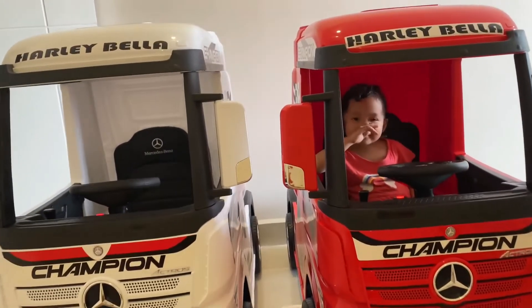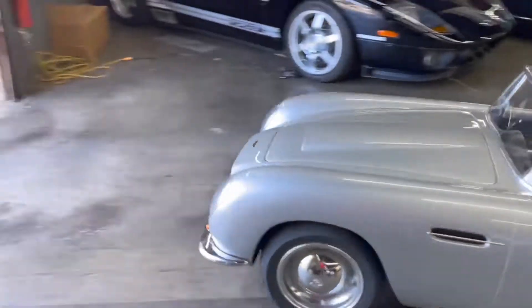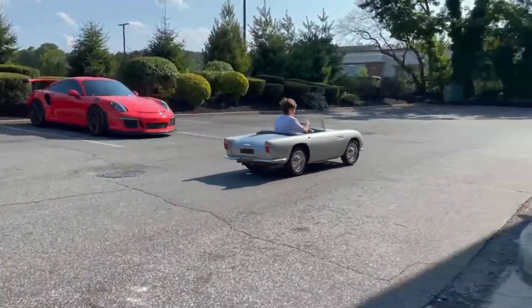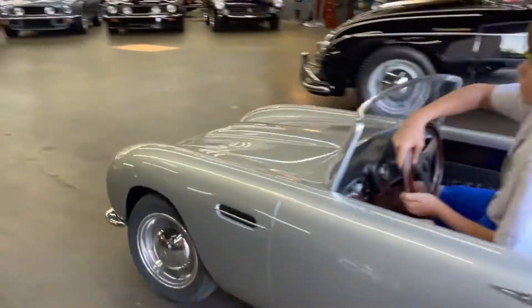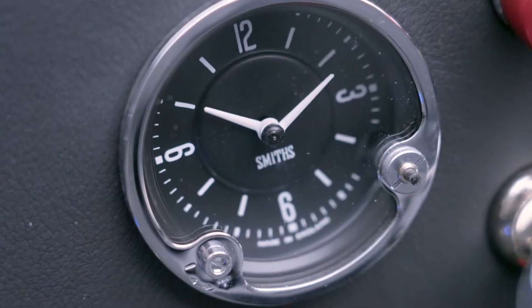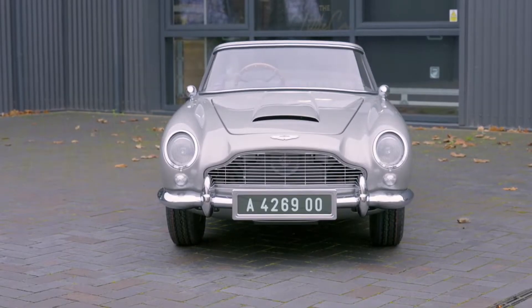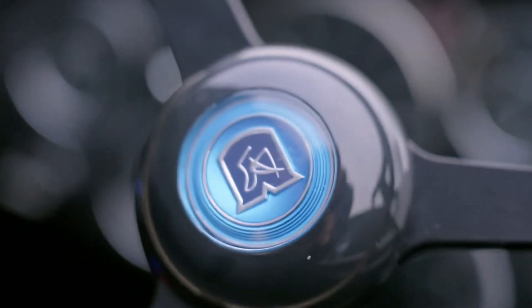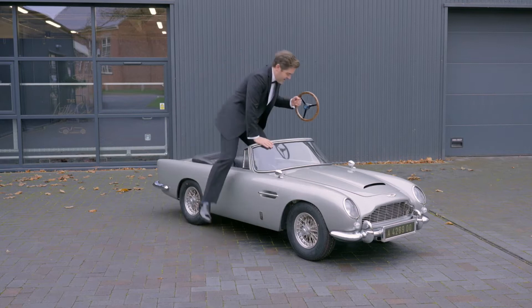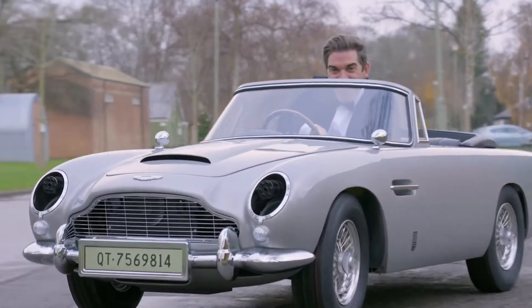Check more details about the truck at the link in the description. This car is the result of a partnership between The Little Car Company, Aston Martin, and Eon Productions. It is a two-thirds scale version of the iconic Aston Martin DB5, with three different versions starting from £35,000 up to £90,000 for the special No Time to Die edition, which comes with Bond's most iconic gadgets. Only 125 cars have been made, and even at that price tag, they will likely sell fast.